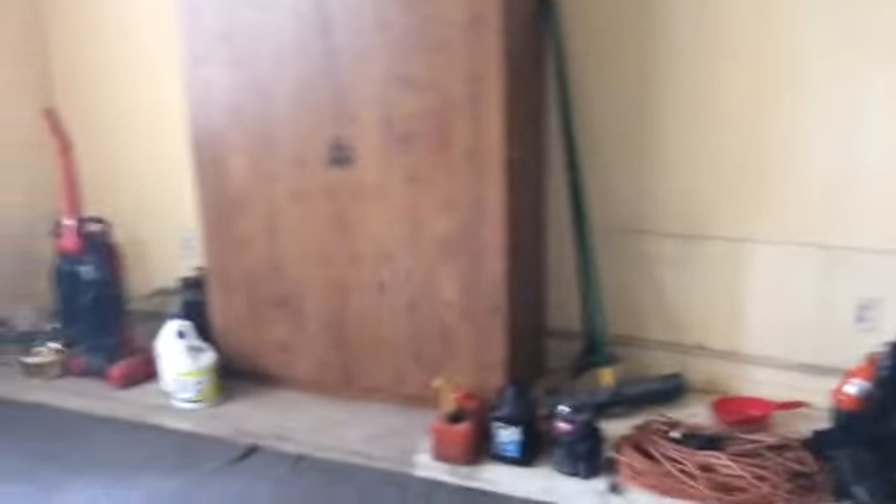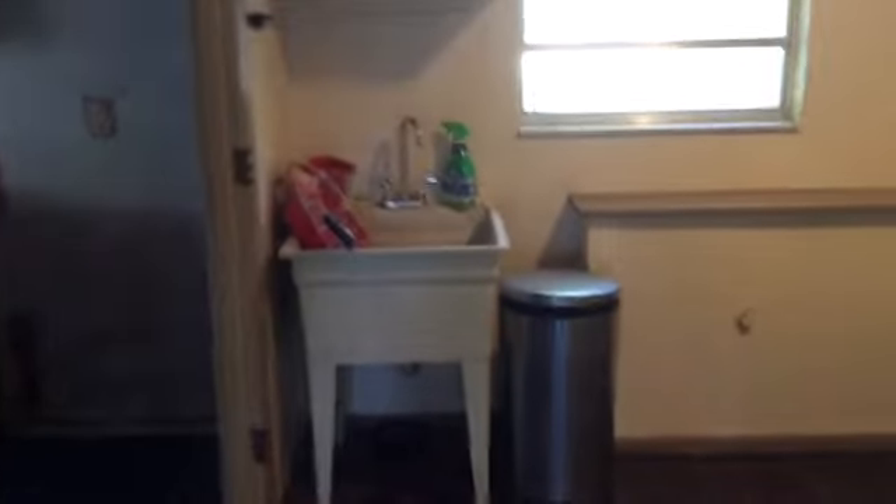Everything's in here: hot water heater, AC system, and space for a washer-dryer. It is pretty nicely lit with some windows, and there is some carpeting in here — that's up to you whether you want to keep it or not. The utility room does have some storage cabinets in it and a sink.